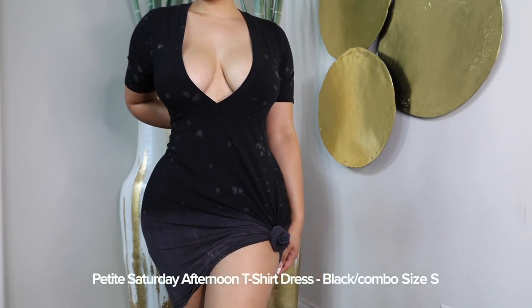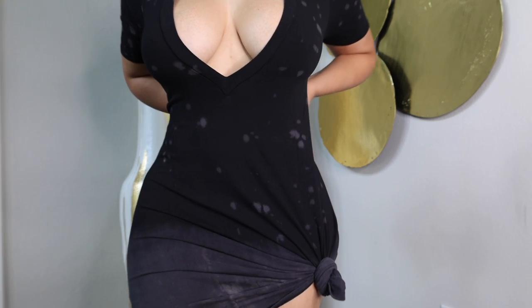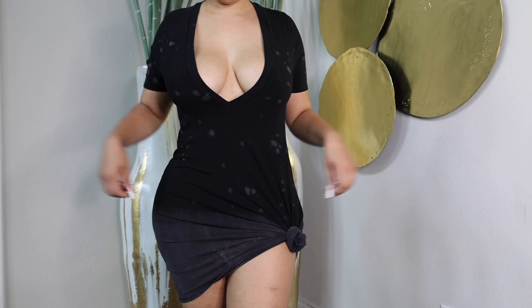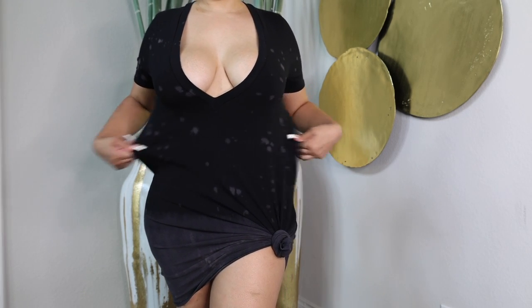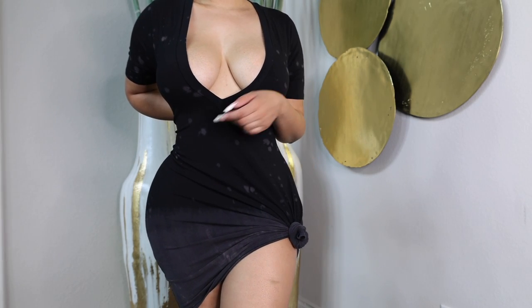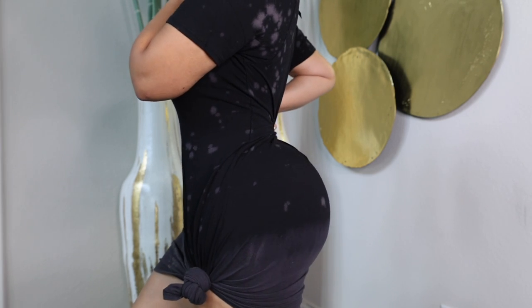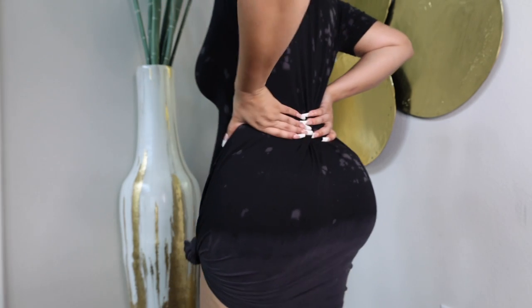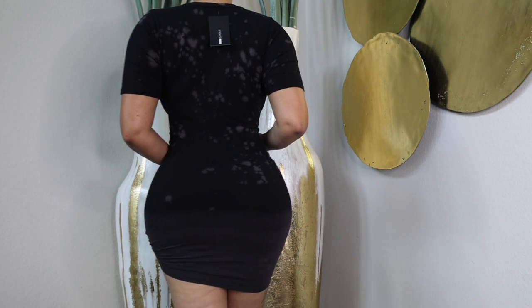This is their deep v-neck t-shirt dress that I got in a size small. I decided to tie it like this, but this is what it looks like once you let the shirt go in the back — it was a little loose and I just wanted it to be a little tighter. The length of the t-shirt dress is also pretty long, which is great. You don't have to wear it like this — that's just how I decided to wear it.